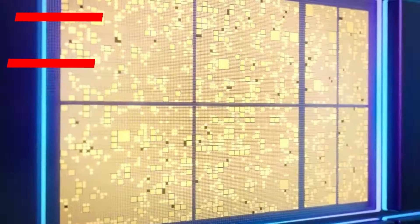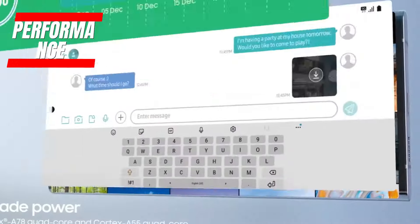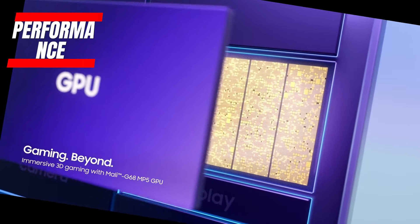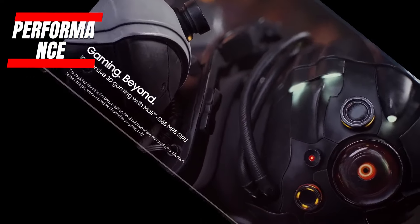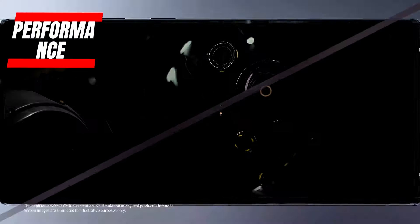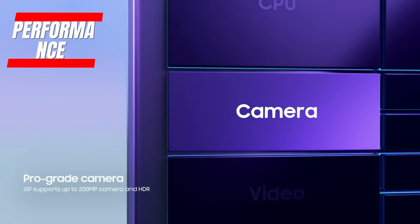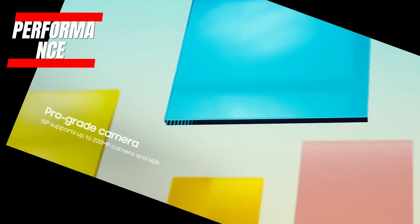Under the hood is where things get really exciting. The Galaxy A55 5G runs on the Exynos 1480 chipset, featuring an AMD GPU. This is a 6nm processor designed for powerful yet efficient performance. Leaked benchmarks show it outperforming the previous generation by a significant margin, meaning you can expect buttery smooth operation whether gaming, multitasking, or anything in between.